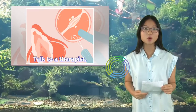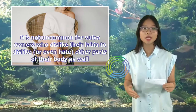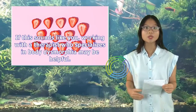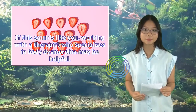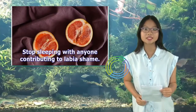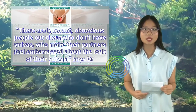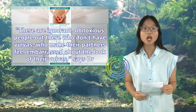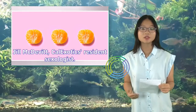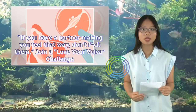Talk to a therapist. It's not uncommon for vulva owners who dislike their labia to dislike, or even hate, other parts of their body as well. If this sounds like you, working with a therapist who specializes in body dysmorphia may be helpful. Also, stop sleeping with anyone contributing to labia shame. There are ignorant, obnoxious people who don't have vulvas who make their partners feel embarrassed about the look of their vulvas, says Dr. Jill McDevitt, Cal Exotics resident sexologist. If you have a partner making you feel that way, don't sleep with them.